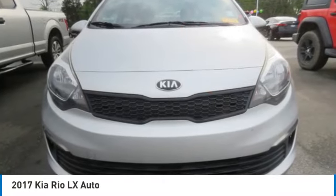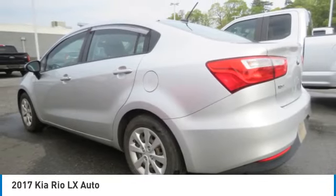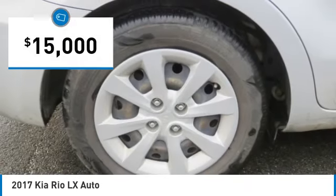Looking for the right vehicle? Check out the 2017 Rio. The Rio delivers sprightly performance, great fuel economy, and agile handling, all in a stylish package, and is priced below $15,000.